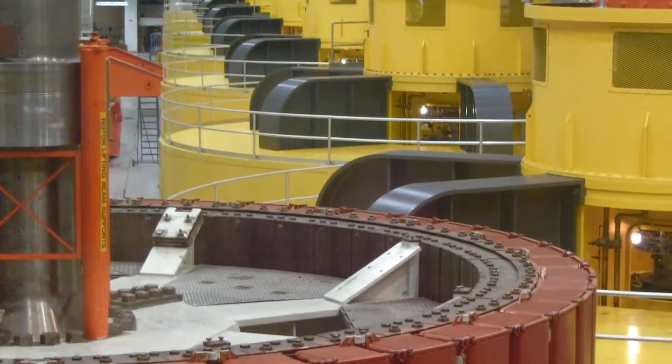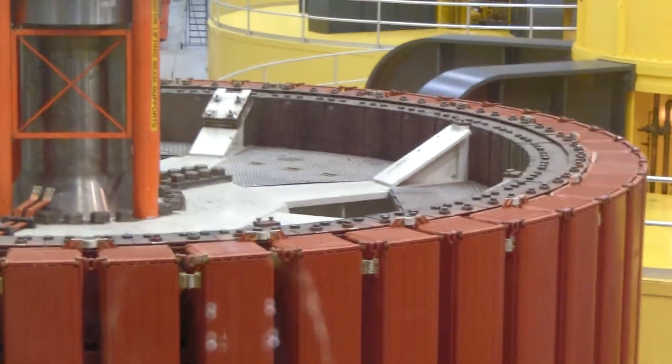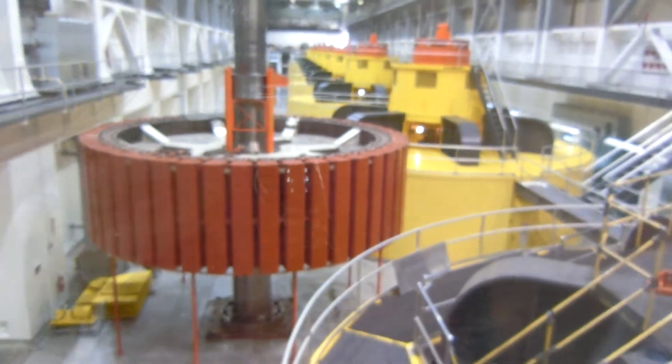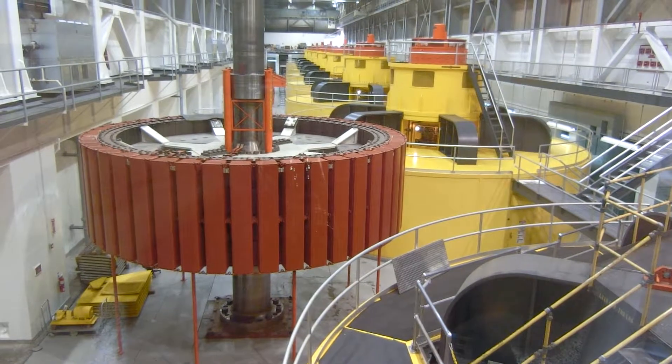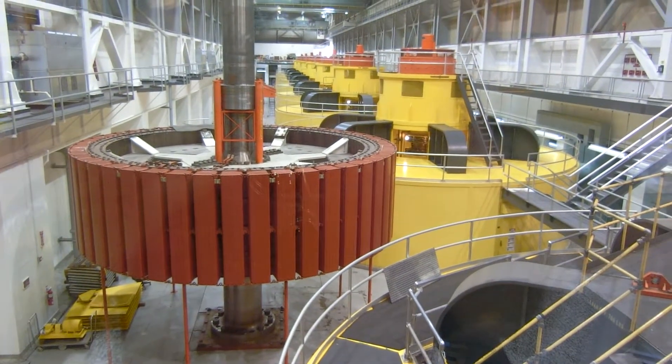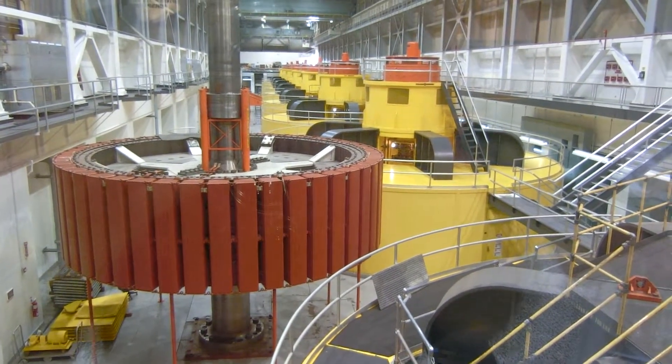Each one of these generators produces 165 megawatts of power at full capacity, for a total of 1,320 megawatts. That power goes to 2 million customers across Arizona, Utah, Colorado, Mexico, Nevada, Nebraska, and Wyoming.